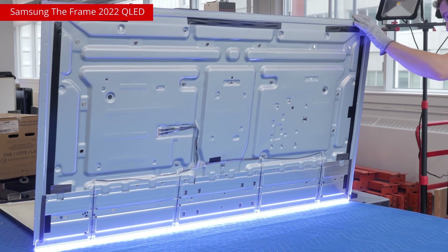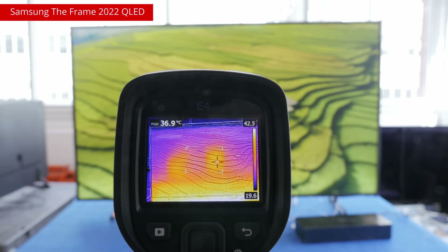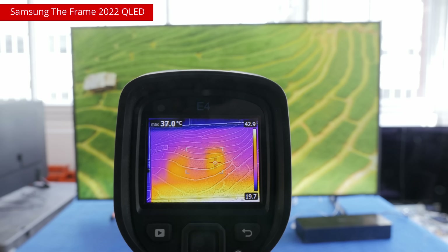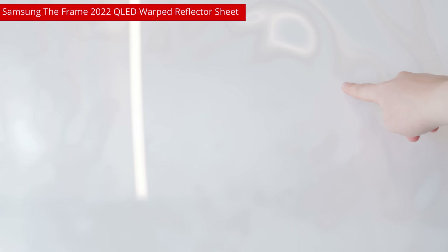Even though LEDs are extremely efficient at converting electricity into light, they still emit heat, and it's up to manufacturers to manage that heat, since it's the root cause of the cracks, warps, and burnouts that we see. On the left, we have the LG QNED80 2022, an edge-lit TV with 180 LEDs along the bottom.